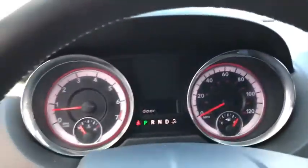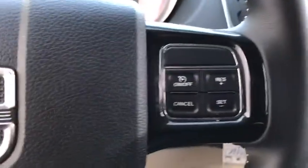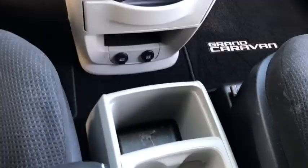AM-FM stereo radio, rear defrost, front wheel drive, MP3 player, passenger airbag, bucket seats, child safety locks, trip computer, power door locks. This vehicle is Carfax certified one owner and qualifies for the Carfax buy-back guarantee.